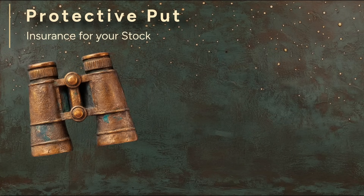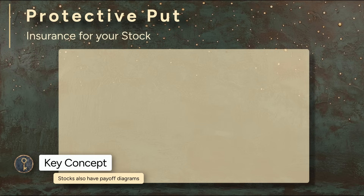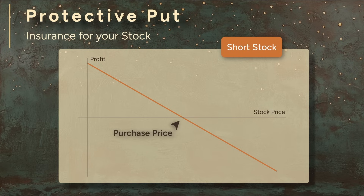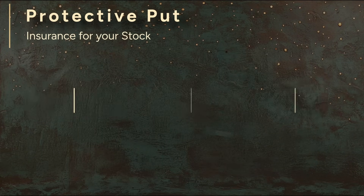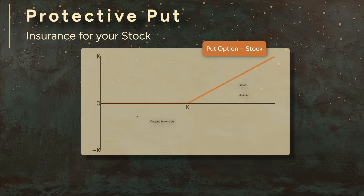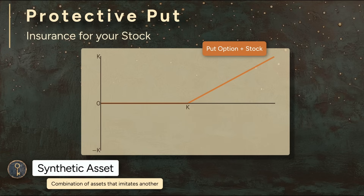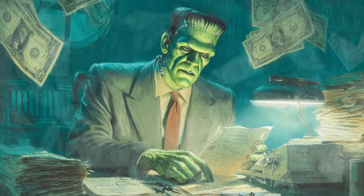The payoff diagram for the protective put helps visualize this strategy. When you buy stock, your payoff increases as the price rises and decreases when it falls — a straight line with a slope of one. When you short stock, your payoff increases as the stock falls and decreases as it rises — a line with slope of negative one. Combining the payoff of a put option with the payoff of owning stock gives a new diagram where the downside is capped while the upside is still open. Does this diagram look familiar? It's the same shape as a long call option — and that's not a coincidence. The protective put recreates the behavior of a long call by combining other components. In finance, we call this a synthetic position: a synthetic asset built from different parts in order to resemble another kind of asset. Essentially, a Frankenstein's monster of a financial instrument.